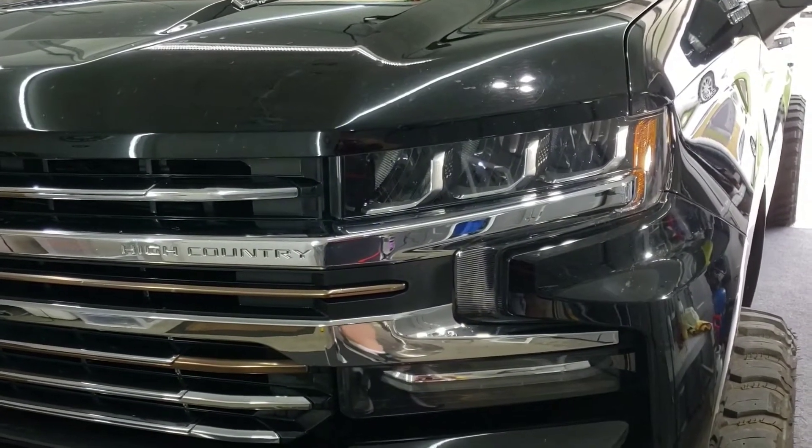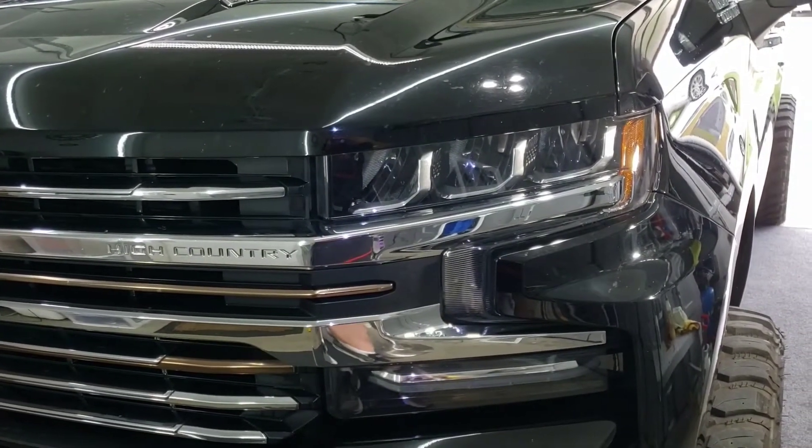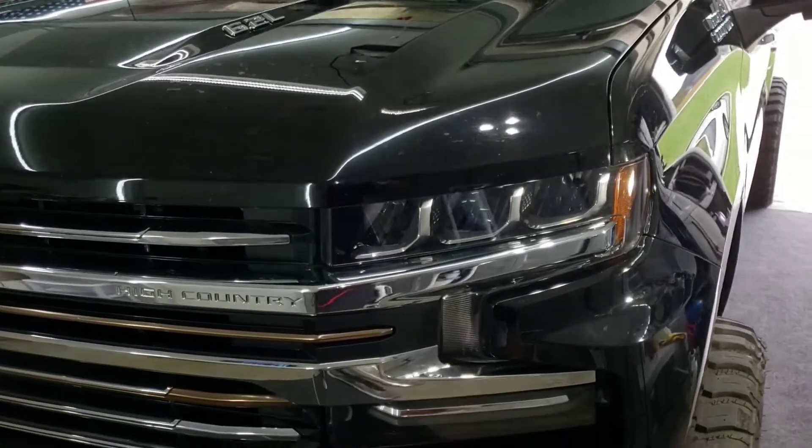The vehicle of the week is a 2019 Chevy Silverado High Country. All I've been getting lately were Denalis, so this is a bit of a change.